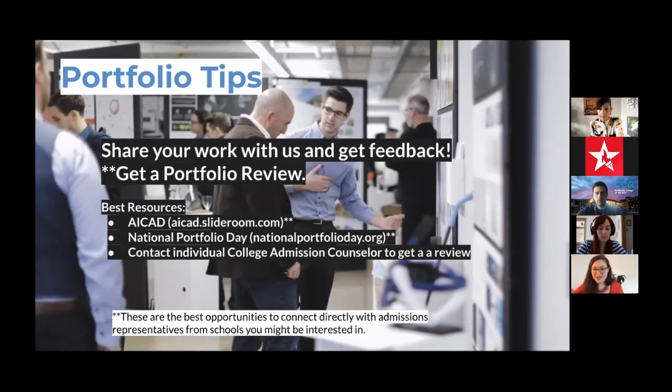Another fantastic resource is the National Portfolio Day organization, which has become more international as more schools participate. It's a live event — there's one coming up this weekend in the virtual space — where you can have your portfolio in a digital format, select the schools you'd like to speak with, and have a 10 to 15 minute conversation. Don't be intimidated by the portfolio review; it's really a conversation with admission counselors about where your work is now and ideas for where it can go.